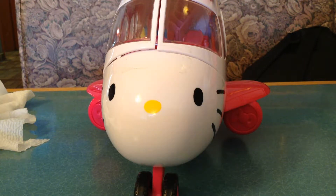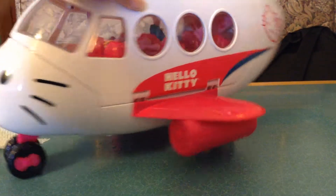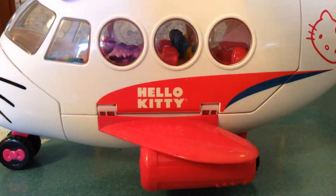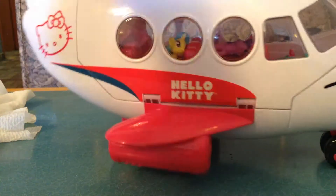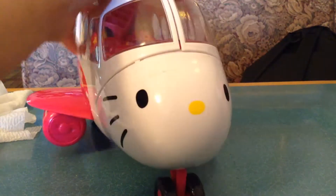Hey dudes! Welcome back to Cookie Lovely and I'm showing you a Hello Kitty Airplane. There's something hiding in there and I just wanted to open it with you guys. I don't know what's in there — it's a Hello Kitty Airplane. Let's just open it.